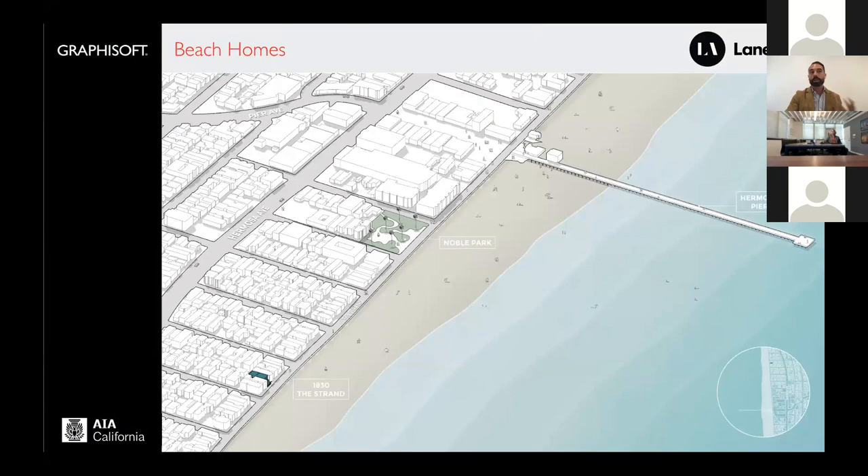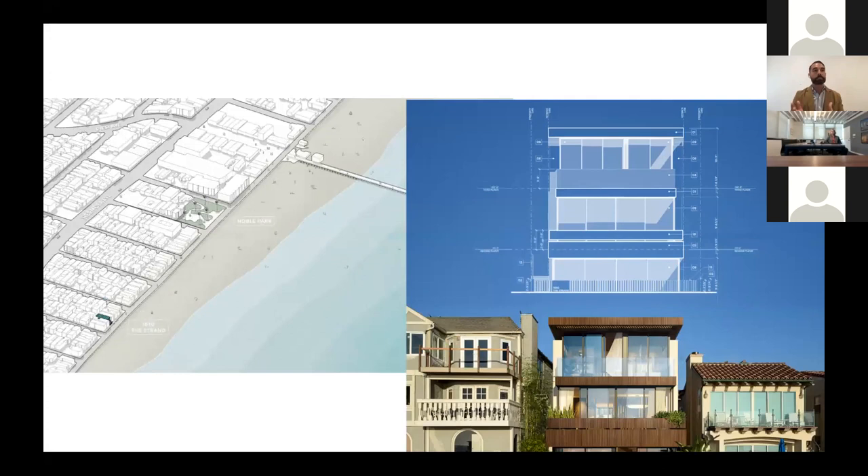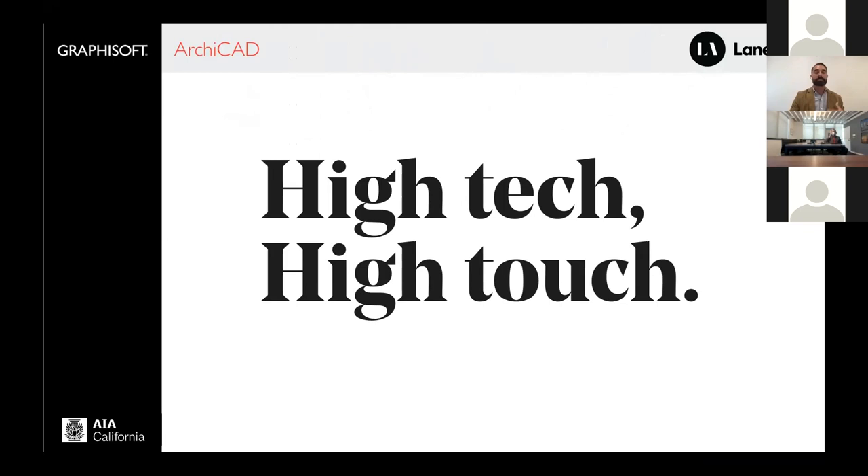We figured out a way to design very special beach homes in Hermosa Beach, California, and tried to make the process as delightful as the product. A client would say they want a beautiful modern home with lots of glass and ocean views, and I knew I didn't want to show them the typical architectural deliverable. I wanted to show them something that would ignite their imagination and wow them with every deliverable. The problem is efficiency often comes at the expense of customization, and customization at the expense of profitability — and that's where ARCHICAD comes in.